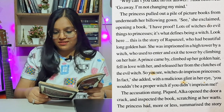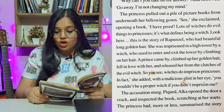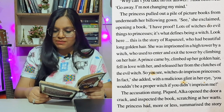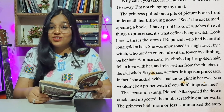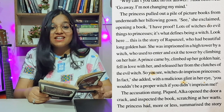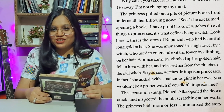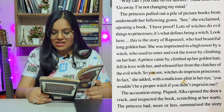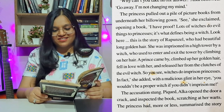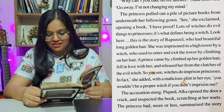'This is the story of Rapunzel, who had beautiful long golden hair. She was imprisoned in a high tower by a witch who used to enter and exit the tower by climbing on her hair. A prince came by, climbed up her golden hair, fell in love with her, and released her from the clutches of the evil witch. So you see, witches do imprison princesses. In fact,' she added with a malicious glint in her eyes, 'you wouldn't be a proper witch if you didn't imprison me.' The accusation stung. Alka opened the door a crack and inspected the book.